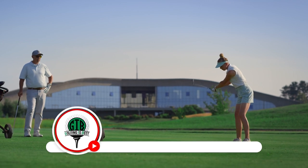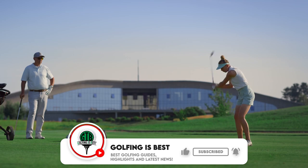But before we dive right into the video, make sure to subscribe to our channel for the best golfing guides, highlights, and latest news.